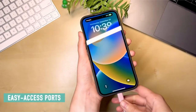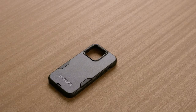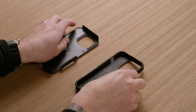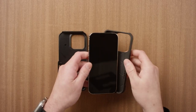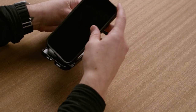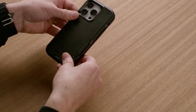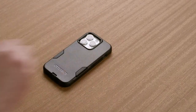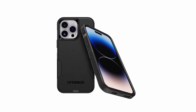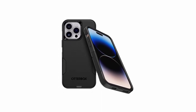The Smartish case also includes a soft microfiber lining for extra padding, making it the perfect combination of style, protection, and convenience. At number two is the OtterBox Commuter. Tailored specifically for the iPhone 14 Pro Max, it offers unparalleled protection with Drop Plus certification, surpassing military standards. Compatible with wireless charging pads, it's made from 35% recycled plastic. Its dual-layer design provides robust defense while maintaining a slim, pocket-friendly profile with secure grip and an OtterBox limited lifetime warranty.